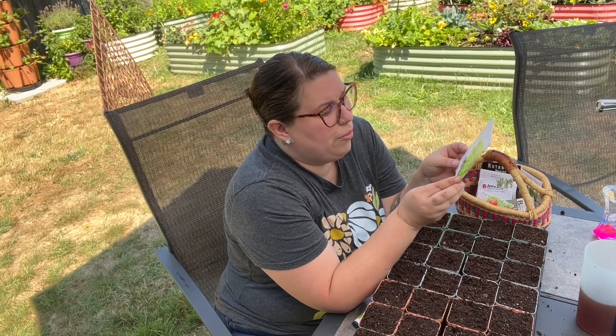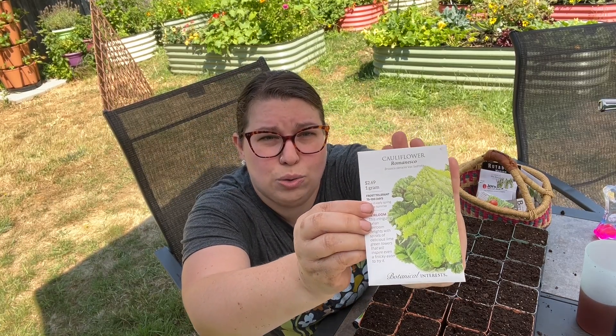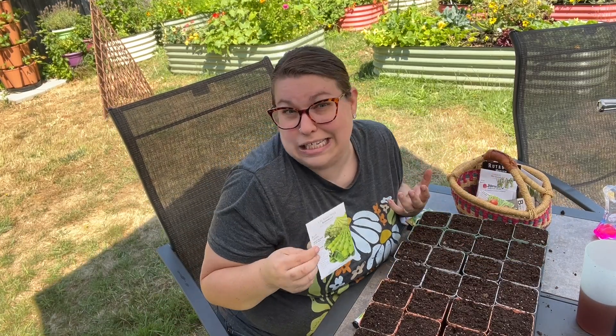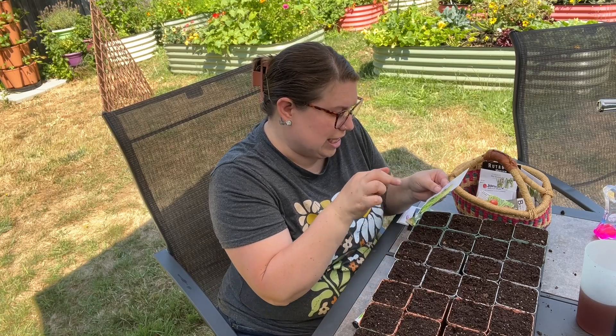I'm going to do some Romanesco cauliflower. I don't really like cauliflower, so I've never grown it before, but the Romanesco has this really cool patterning — it looks very textured and neat, and it grows in spirals. If I'm going to grow cauliflower because my family likes to eat it, it's going to look cool, so I'm going to give it a try.